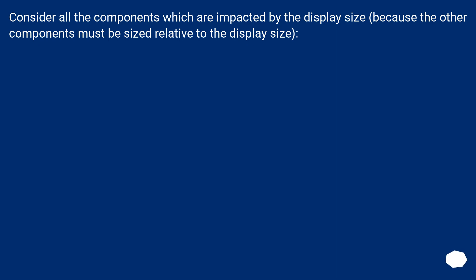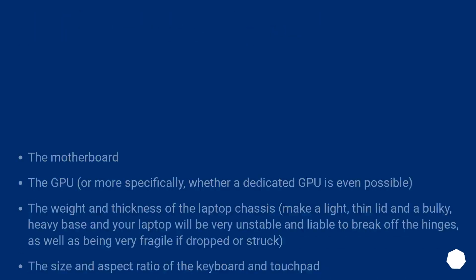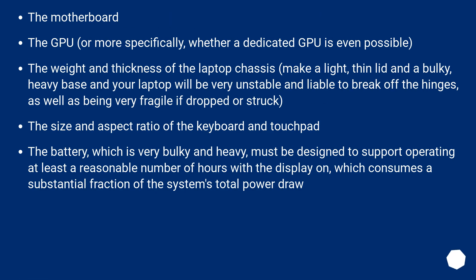Consider all the components which are impacted by the display size, because the other components must be sized relative to the display size: the motherboard; the GPU, or more specifically whether a dedicated GPU is even possible; the weight and thickness of the laptop chassis — make a light, thin lid and a bulky, heavy base and your laptop will be very unstable and liable to break off the hinges, as well as being fragile if dropped; the size and aspect ratio of the keyboard and touchpad; and the battery, which is very bulky and heavy, must be designed to support operating at least a reasonable number of hours with the display on, which consumes a substantial fraction of the system's total power draw.